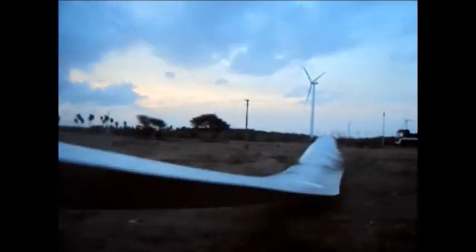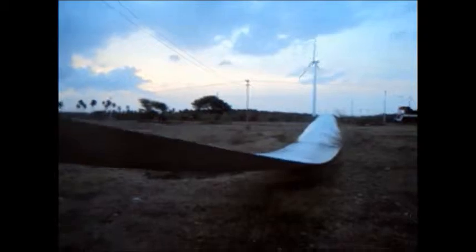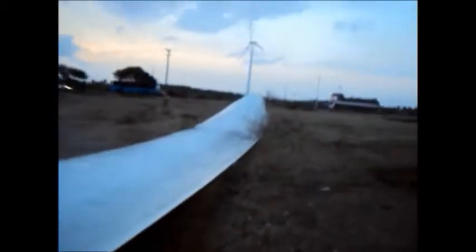That windmill is actually not working — the wind is there but that windmill is not rotating because it is under maintenance. You can see that other windmill is rotating, as a good amount of wind is blowing to that area.